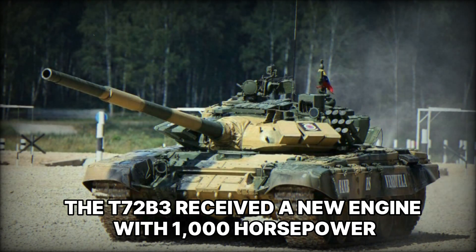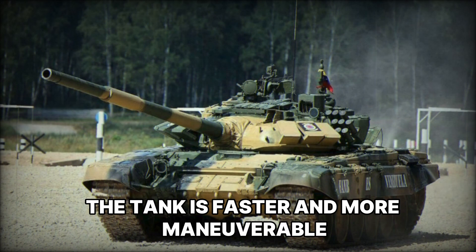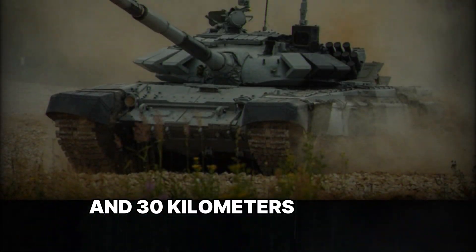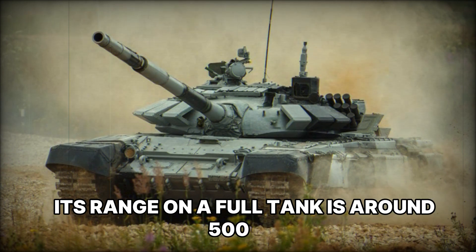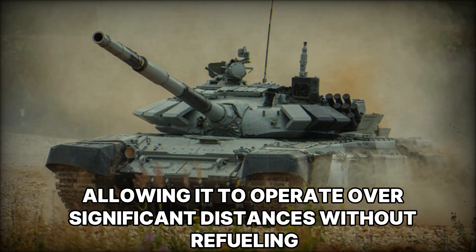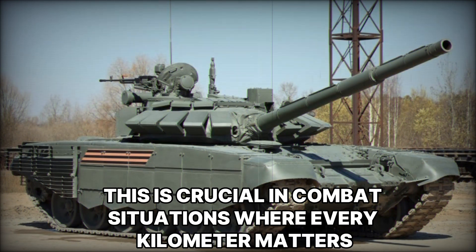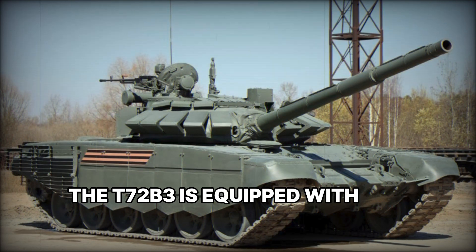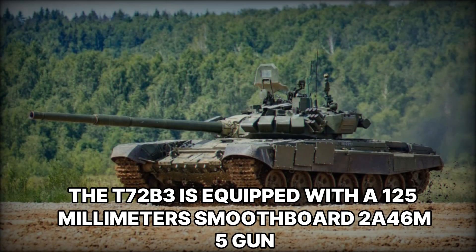As part of the modernization, the T-72 B3 received a new engine with 1,000 horsepower, which increases its mobility. The tank is faster and more maneuverable, reaching a top speed of 60 kilometers per hour on highways and 30 kilometers per hour across rough terrain. Its range on a full tank is around 500 kilometers, allowing it to operate over significant distances without refueling — crucial in combat situations where every kilometer matters.